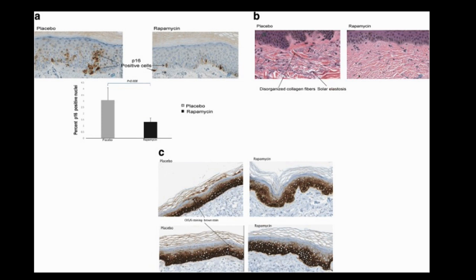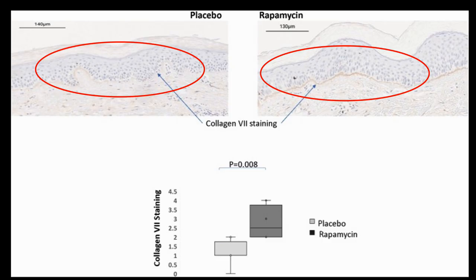The first is that topical rapamycin reduced the expression of the P16 protein, which is consistent with the reduction in cellular senescence. This change was accompanied by relative improvement in clinical appearance of the skin and histological markers of aging, and by an increase in collagen 7 which is critical to the integrity of the basement membrane.